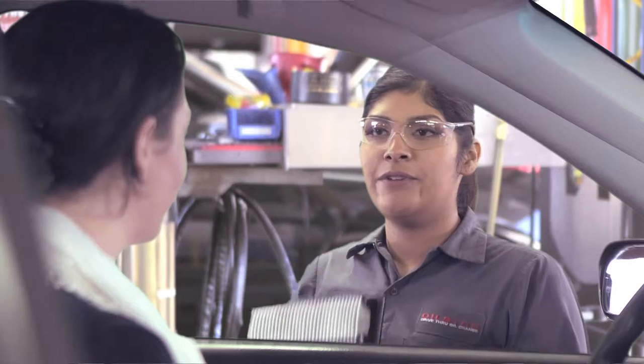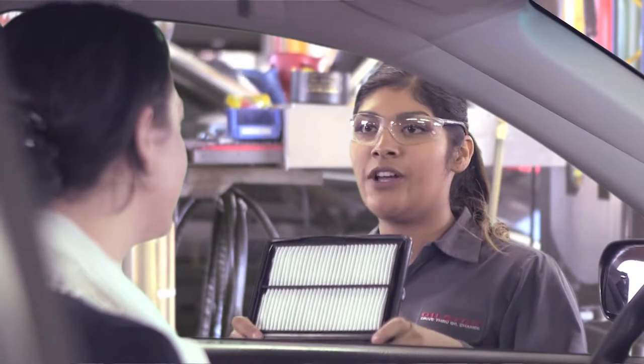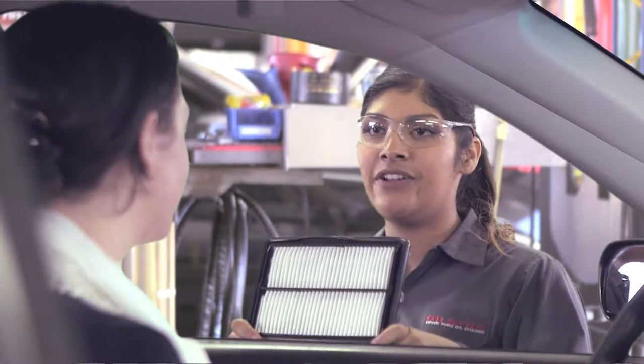Second, the guest may respond by saying no. You should then smile and warmly say, 'Thank you, Ms. Jones. I'll put it back in and we'll inspect it again at your next service.'